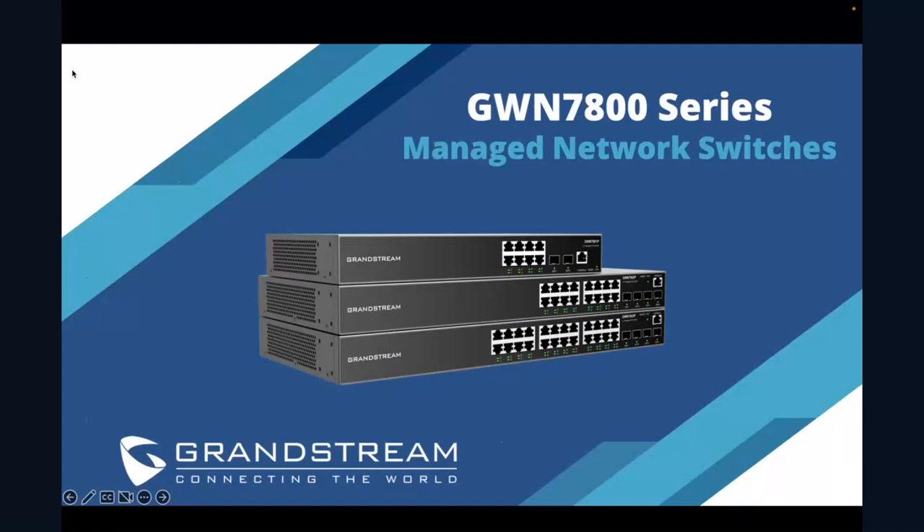Let me go full screen here with my presentation. Everybody should be seeing my slides at this point. Good morning, good afternoon, or good evening, depending on where you are in the world today. My name is Phil Bowers, I'm the Director of Marketing here with Grandstream. We are really excited for today's webinar — to get the GWN 7800 series of managed network switches launched and into the market.